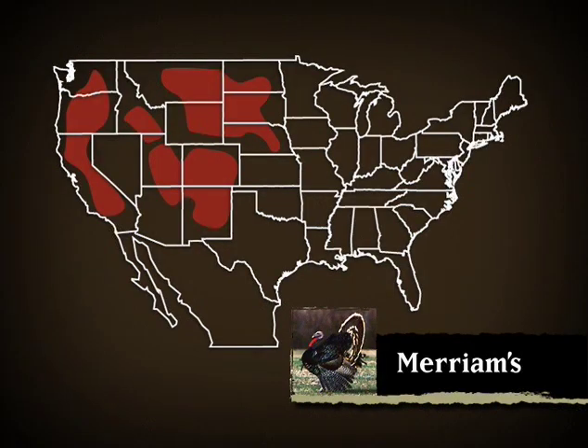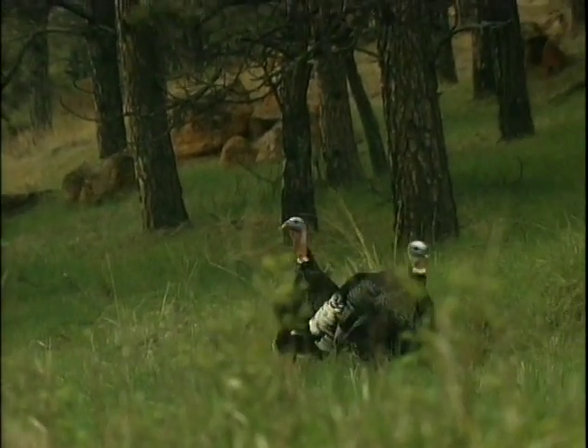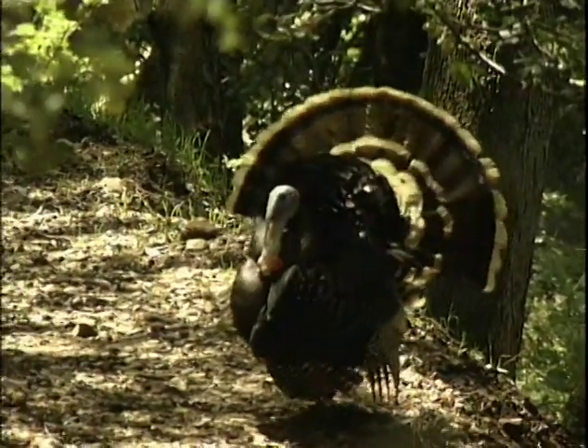The Meriams turkey is found mostly in the western mountain states. You can find them not only in ponderosa pine forests, but lurking in a variety of vegetation types at elevations up to 10,000 feet.